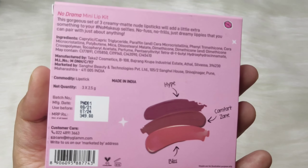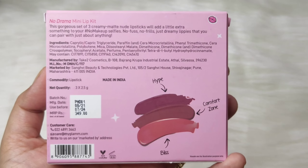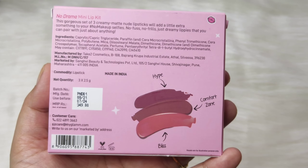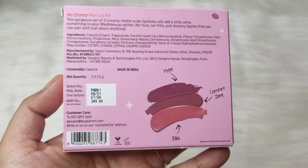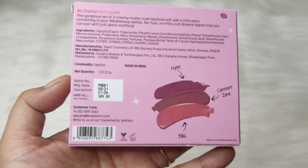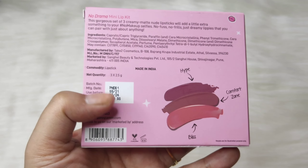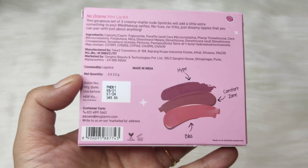Hey guys, welcome back to my channel! I hope all of you are doing well. In this video I am going to share a newly launched lipstick review. This is in fact a lip kit — my Glam Pop Exo Makeup Collection Mini Lip Kit. I have the variant called 'No Drama', which is basically a nude lipstick kit. We get three mini lipsticks, and this is a beautiful, very cute and girly packaging — I just love it so much.